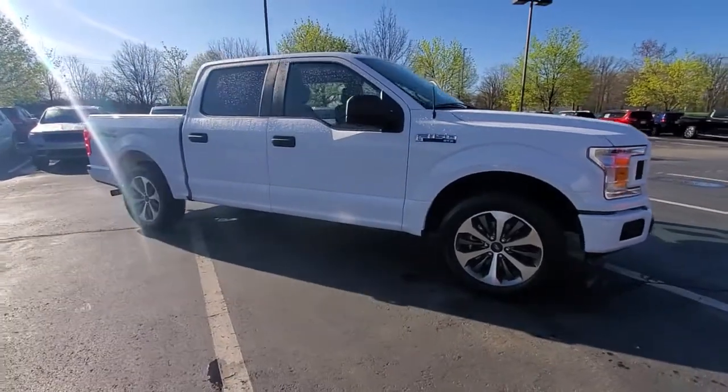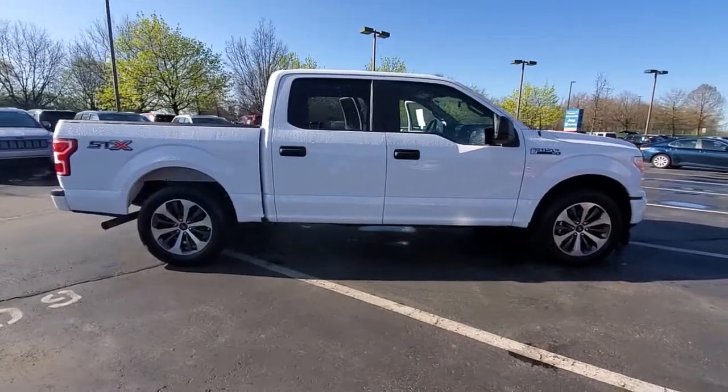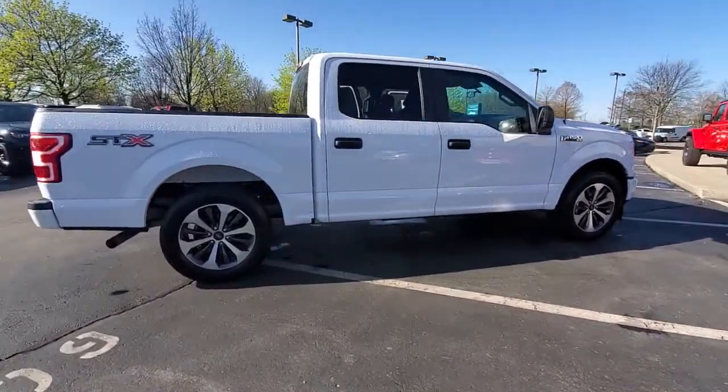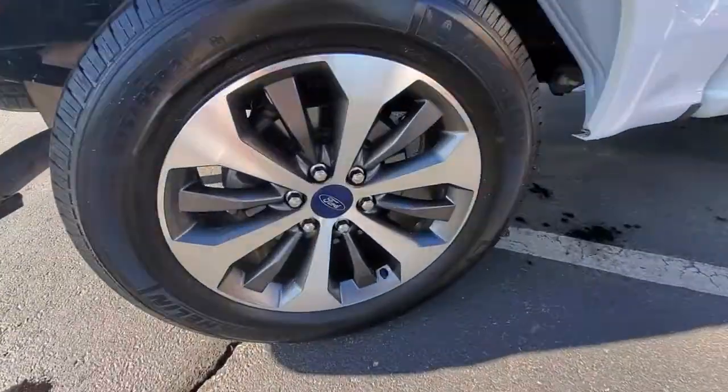Introducing the 2019 Ford F-150. With less than 20,000 miles on the odometer, this vehicle stands out from the rest. Take a closer look at this full-size F-150.